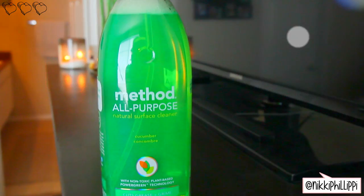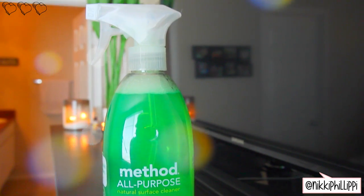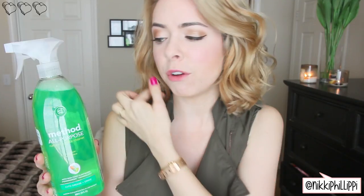The next thing I got is this Method all-purpose natural surface cleaner. I have been using this stuff for a very long time — I love it. The smell is super pleasant and light, it's not too overwhelming, and it cleans really well. To be honest, sometimes the glass cleaner can leave some streaks if you don't wipe it off all the way, but I feel like that's probably most cleaners in general. I'm obsessed with Method — I use their hand soap, their spray cleaner, and their dishwashing soap. I just love the line.